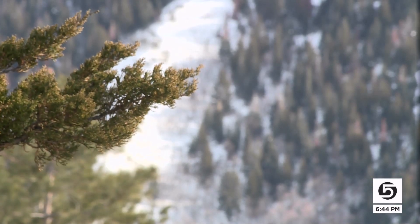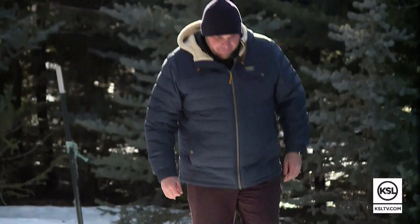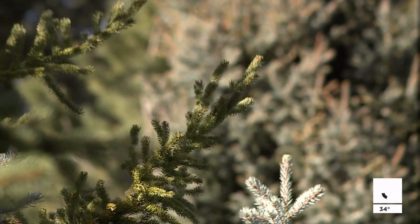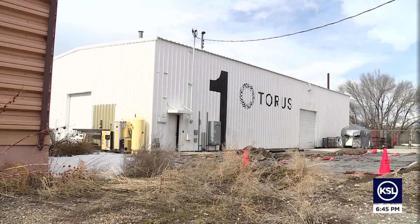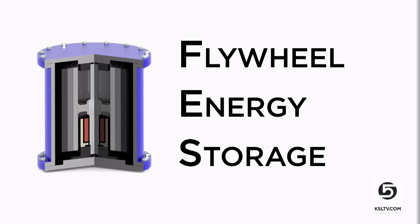What better place for a green energy idea to sprout than on the family tree farm? Nate Walkingshaw wanted to use hydropower to run irrigation pumps there and needed a way to store the electricity. Creating power is actually fairly simple. Storing power is hard. The entrepreneur found an answer and a new venture aimed at storing solar power at home in something called FES, Flywheel Energy Storage.